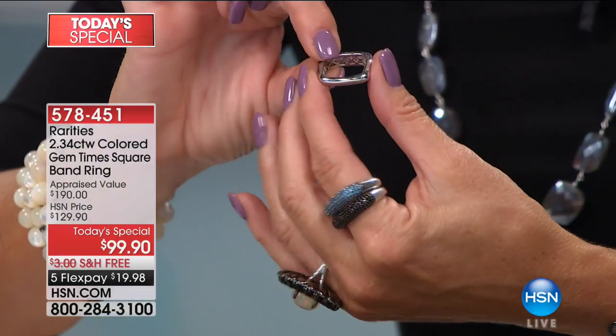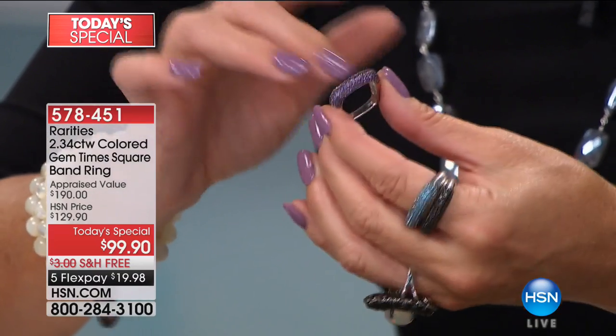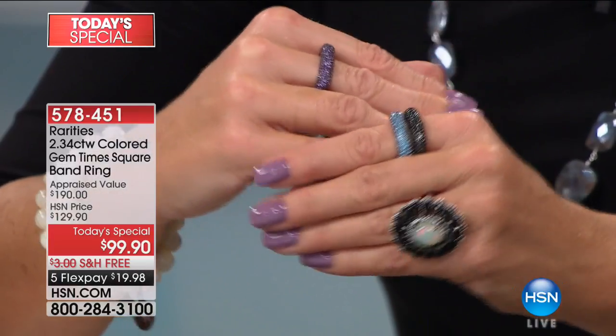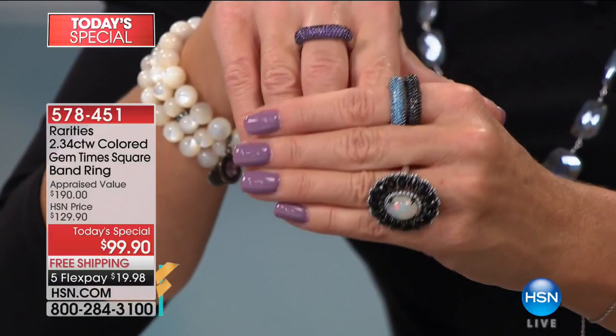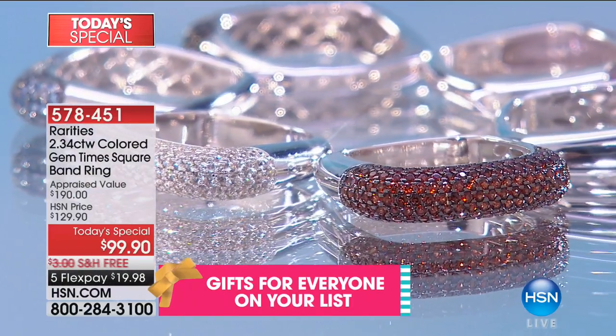Lynn, if you wouldn't mind taking that square shape and putting it right over your knuckle — let me show you the ease. With the square shape, the stackability is incredible because squares stack. Circles, when you try and stack them, they fall over. When you try and stack squares or square boxes, you can keep stacking and stacking like Legos. These stack perfectly.